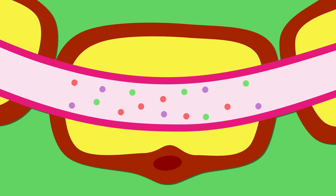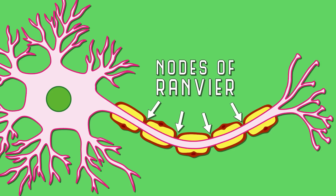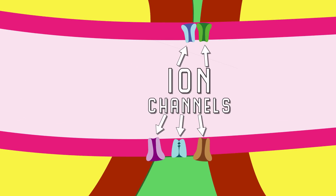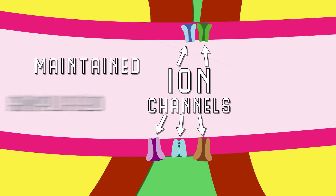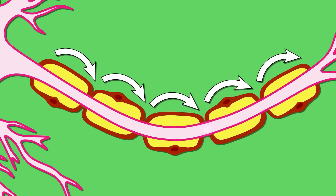Myelin keeps the ions close to the cell membrane so they can't escape, preserving the strength of the signal as it travels down the line. There are gaps in the myelin sheath called nodes of Ranvier, where ion channels are clustered so the signal can be maintained and amplified. This setup lets the electrical signal jump from node to node so the message can move very quickly — and this is called saltatory conduction. So myelin, and therefore oligodendrocytes, are a really important part of what makes our human brain so special.